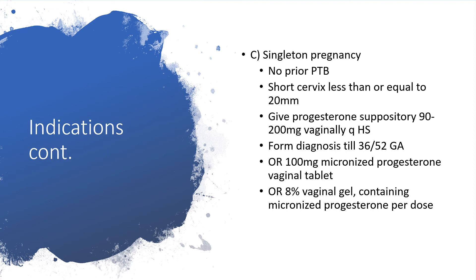For Group C, give progesterone suppository — not IM this time. Give progesterone suppository 90 to 300 mg per vagina at the hour of sleep so it rests there. Start from the time of diagnosis until 36 weeks. Alternatively, you may choose 100 mg micronized progesterone vaginal tablet, or 8% vaginal gel containing micronized progesterone.